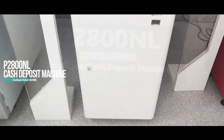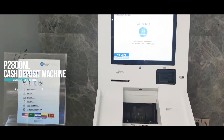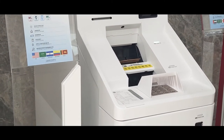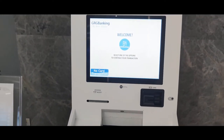The P2800NL is a bulk cash collection solution for banks, supermarkets, and enterprises. It is aimed to deliver a more efficient and secure cash management service for premises with intensive cash deposit demands. It supports non-stop note feeding, which greatly increases the speed of cash depositing.